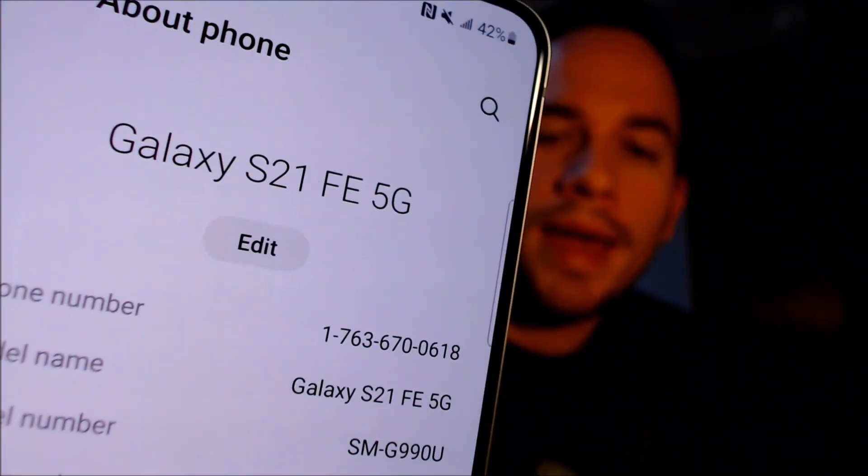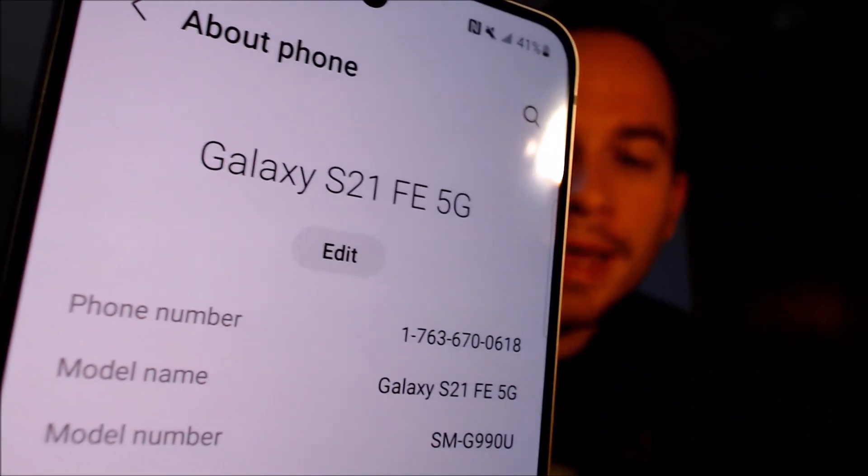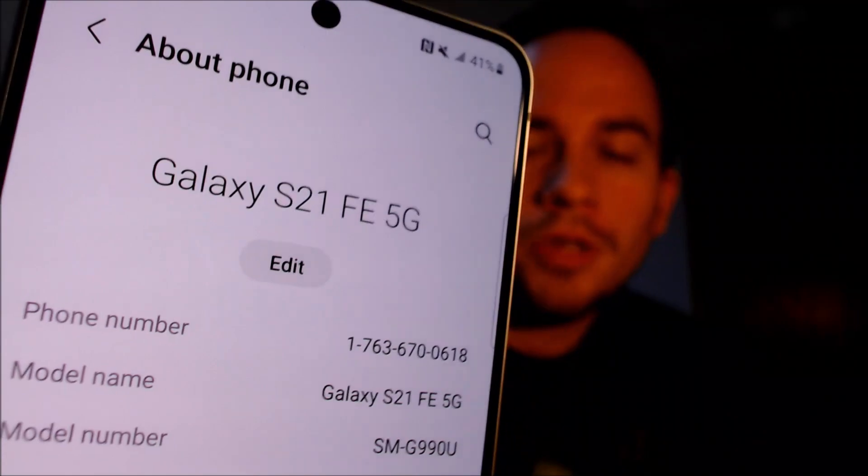So if you have one of these S21 FEs that's originally from AT&T and need help getting it SIM unlocked, go ahead and get in touch with us. Just for confirmation, I'm going to pop down into the settings here under about phone, just to verify exactly what we have. We can indeed see that we have an S21 FE with 5G function, and that model number there — the SM-G990U — is the model number of the device we're working with here, which is also the same model number as all of the other S21 FEs sold by US carriers. So we can also do this for other carriers that are not AT&T.